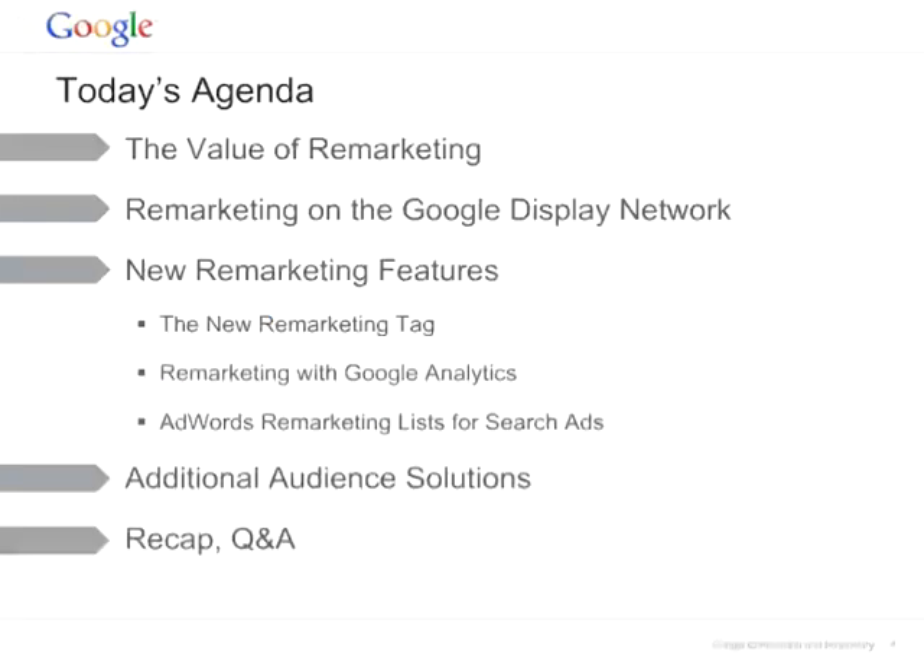This is the agenda for today. I will be talking about the value of remarketing and remarketing on the Google Display Network. Akansha will walk you through the new remarketing features, the new remarketing tags, remarketing with Google Analytics, and AdWords remarketing list for search ads. I will then walk you through additional audience solutions, the recap, and then the Q&A time.